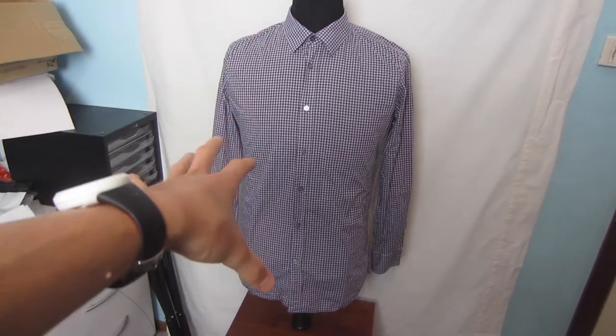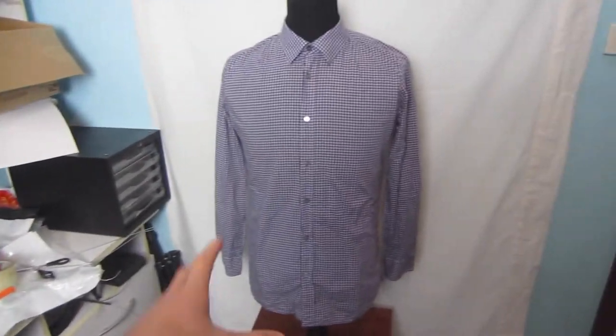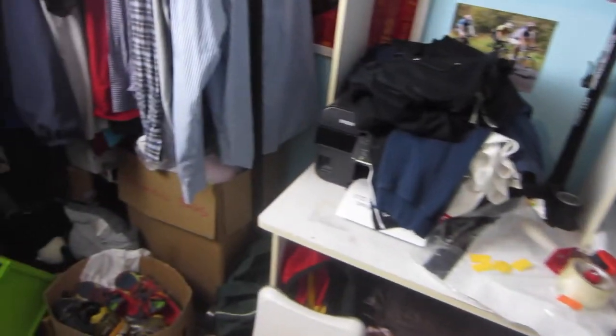Next up is this Paul Smith London button-front long-sleeve shirt. I paid about six dollars for this one and it has a resale value of around $30 — quite similar to the Fred Perry shirt I just showed you.